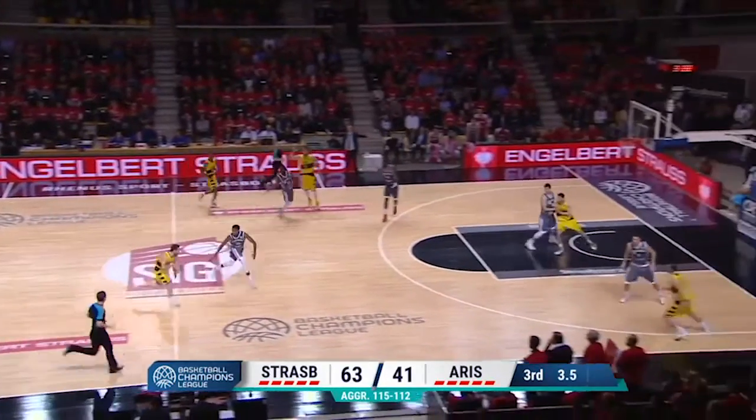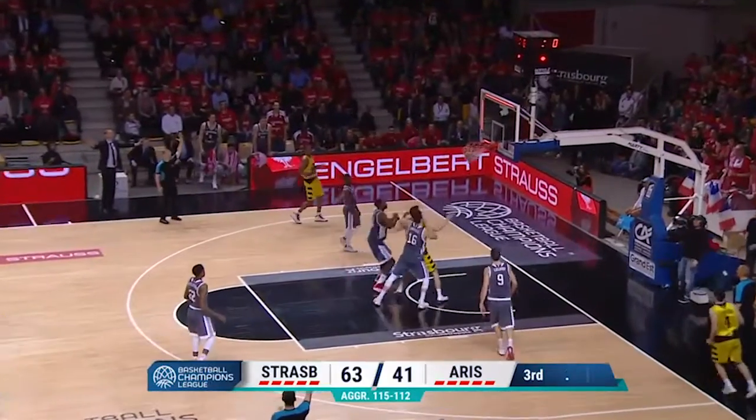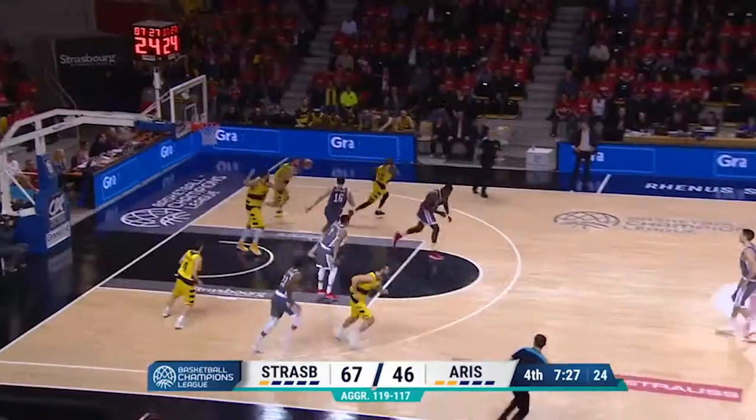However, Aris is able to stem the tide with a last second contested three that actually banks in off the backboard, and these teams are tied overall.